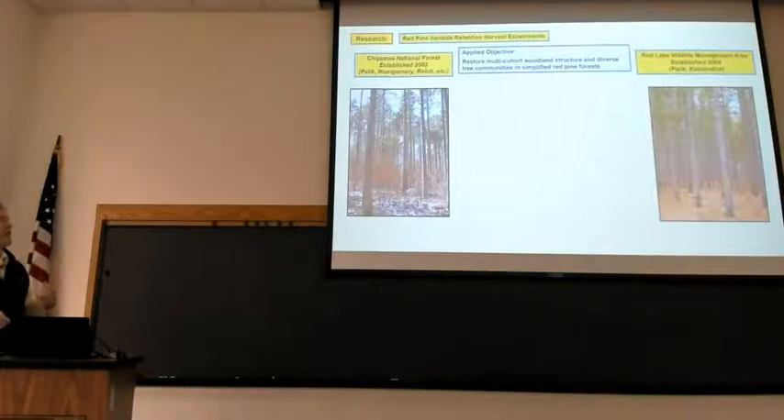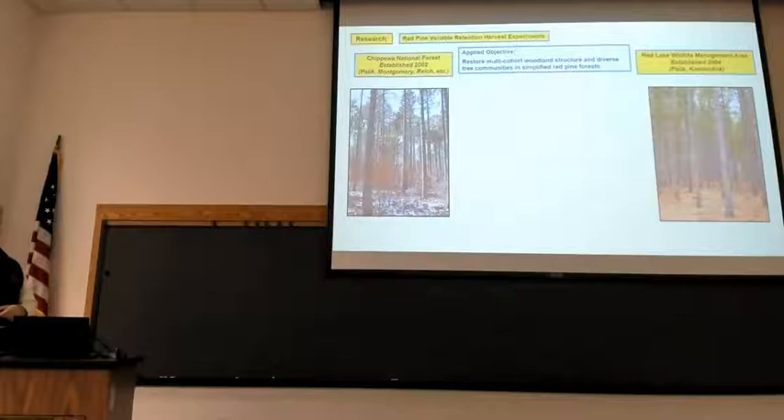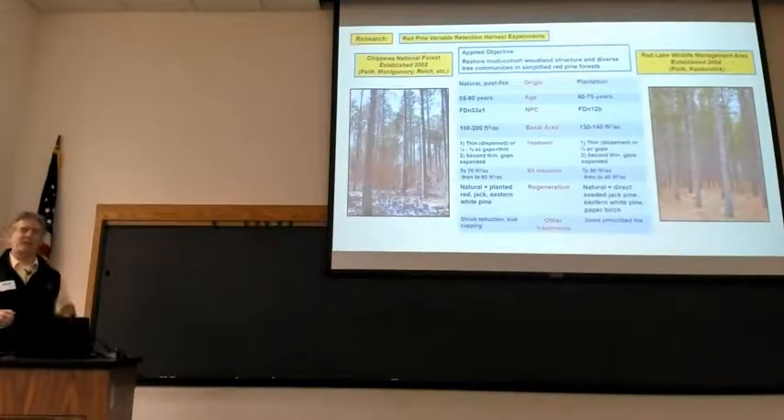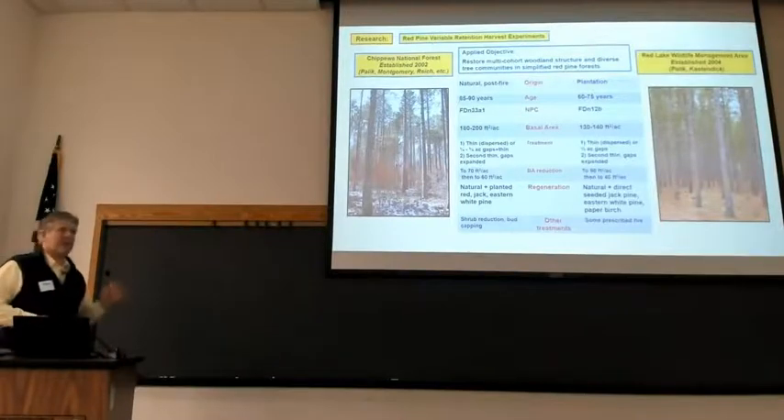We have a number of studies, but I'll focus on two — our oldest ones. We have one on the Chippewa National Forest, established in 2002, largely developed by myself, Rebecca, and Peter Reich. Then we have one in the Red Lake Wildlife Management Area, established in 2004, which myself and Doug Kastenbeck really lead the effort on. They're similar in scope and objective but different in condition and origin. The Chippewa study is natural origin post-fire; Red Lake is a plantation. There are differences in age, native plant communities, and starting basal areas.